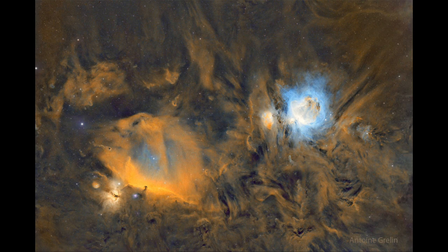Now the Horsehead Nebula is actually very close to Orion's belt, and in fact the star there is present — that is Alnitak, the easternmost star in the belt of Orion. And right next to it, slightly down and to the left, is another bright star, also one of the stars within the belt of Orion. So here we're looking very, very close to Orion's belt.